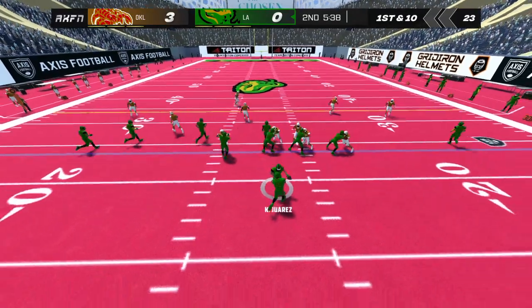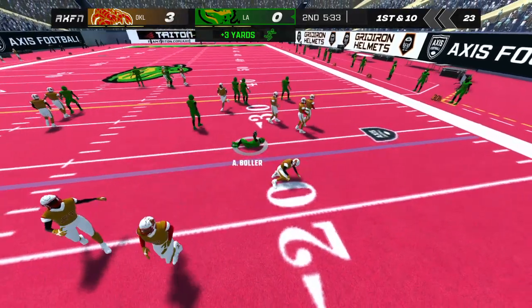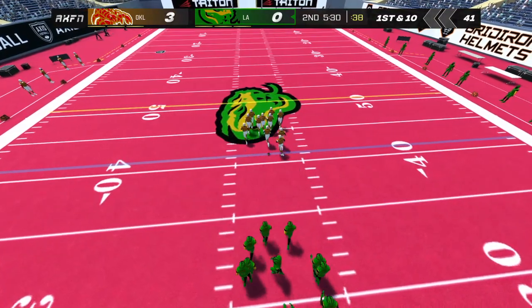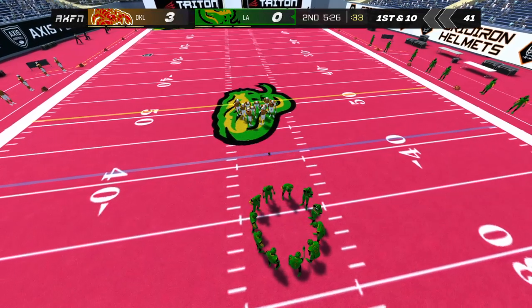Handing it off to number 25. A flag on the play — we'll see if the penalty affects the outcome. The home team takes the penalty. The team that stays focused and mistake-free usually wins the game.